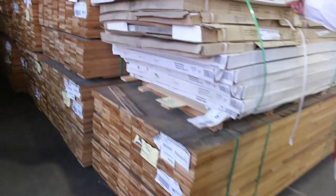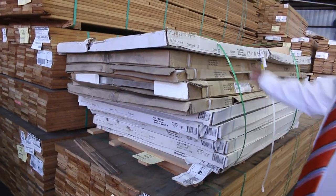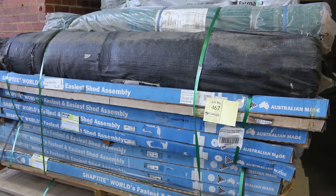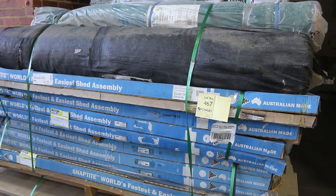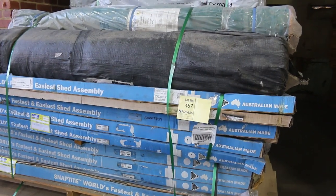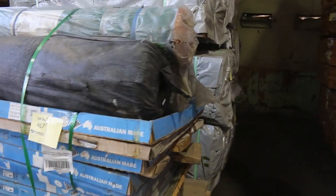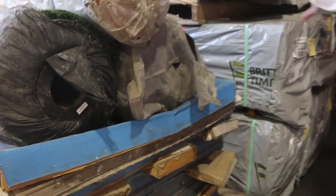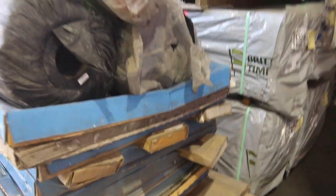A whole pallet of outdoor blinds and clothesline parts — a pallet that everyone could use. Pallet of shower screens and bases, lot 425, going to the highest bidder. Lot 467 is one of my personal favourites: assorted sheds, cupboards, artificial grass and shade cloth — mixed bag, got the lot. That one just hasn't got the kitchen sink, but we do have a pallet with a kitchen sink later on.